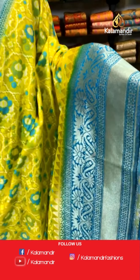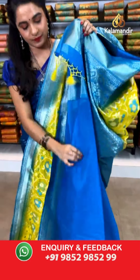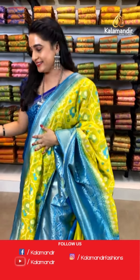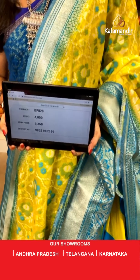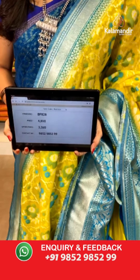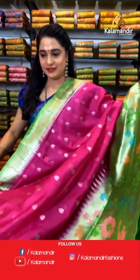Very gorgeous one — one more pattern — lemon yellow and sky blue color. All over the body we have got an ikat design with thread work. Here comes the contrast border with khadi and geometrical floral vines and temple design in golden zari. Contrast pallu with floral brocade in golden zari. The saree is paired with a contrast plain blouse along with border. Saree code BF828, actual price ₹4800, offer price ₹3360. To book, take a screenshot and send on WhatsApp 9852 9852 99.